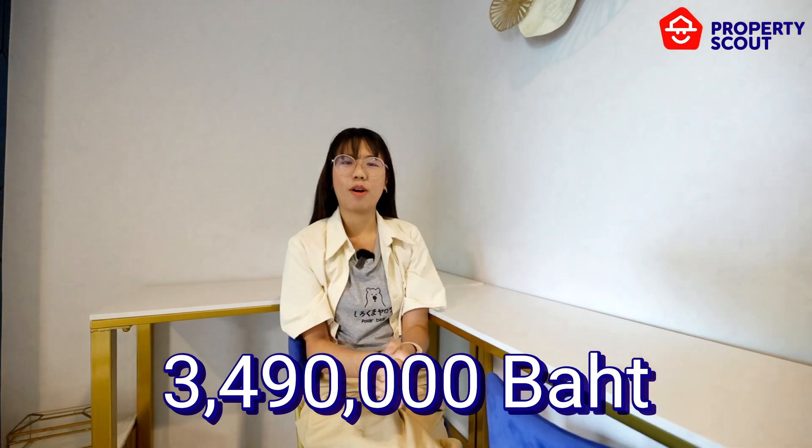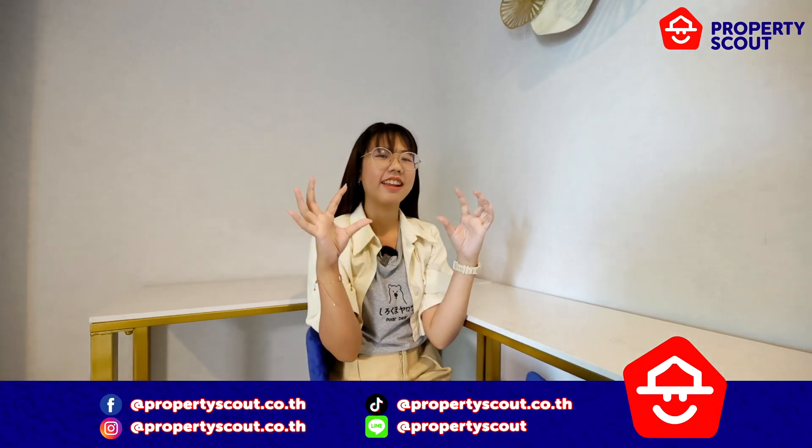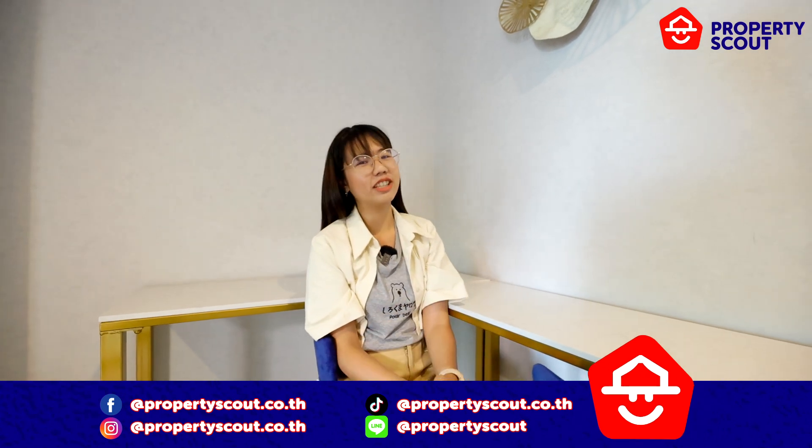This place is so cozy to live in. If you're interested in this unit, the starting price is only 3.49 million baht. Please contact Property Scout. And before we go, don't forget to like, share, and subscribe — see you in the next video, bye bye!